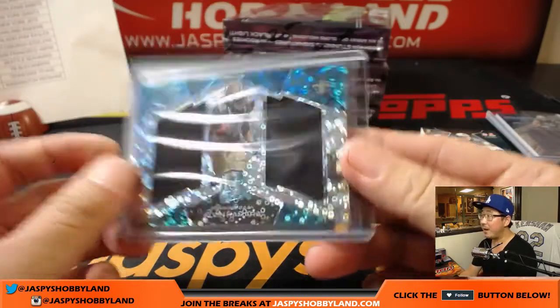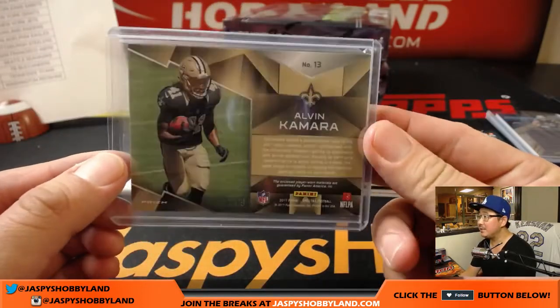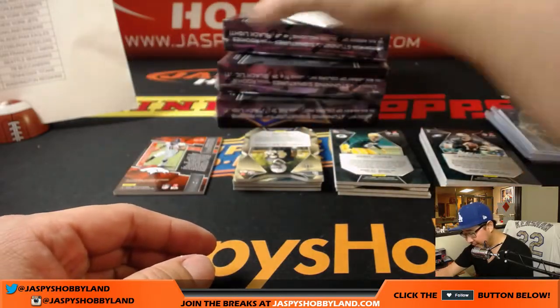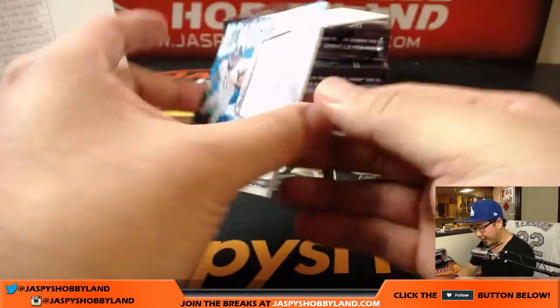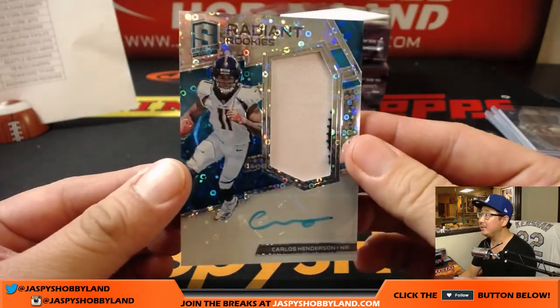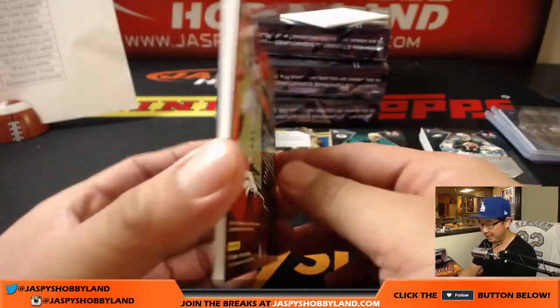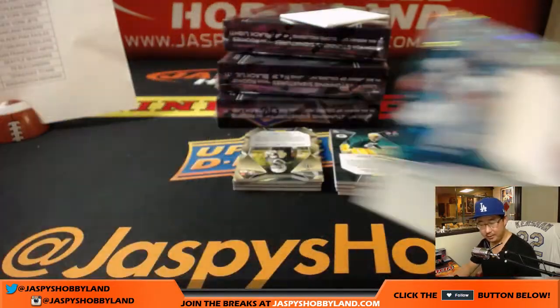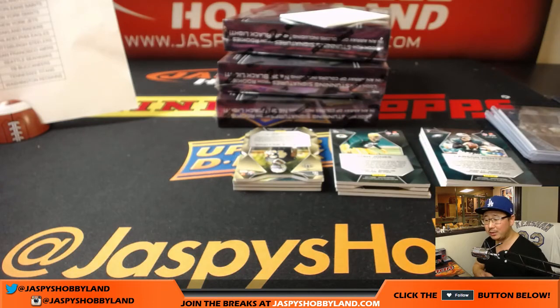Alvin Kamara starting to show a bit of his talent in the league, 52 out of 99. And the autograph is Radiant Rookies out of 30, Carlos Henderson. Two color patch, neon blue ink autograph, 19 out of 30. That is for the Broncos — Chris Wilson with the Broncos, opposite Joe Mojo with that one.